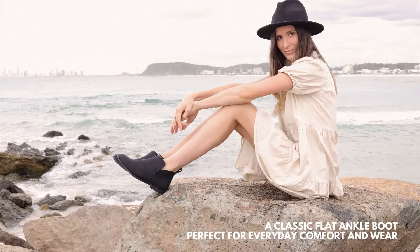A classic flat ankle boot is perfect for everyday comfort and wear. Pair with jeans or a flowy dress depending on the occasion.